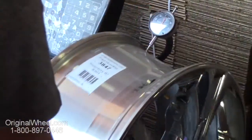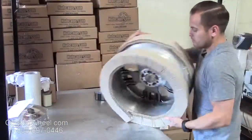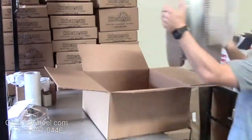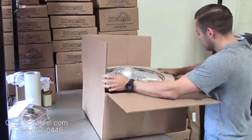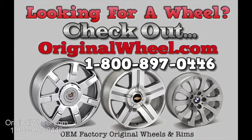Customers come first — we're not satisfied until you are. All of our wheels are hand inspected by our quality assurance team. At originalwheel.com, your shipping is insured. We know proper packaging of your wheels will guarantee that your wheels arrive safely to their destination.